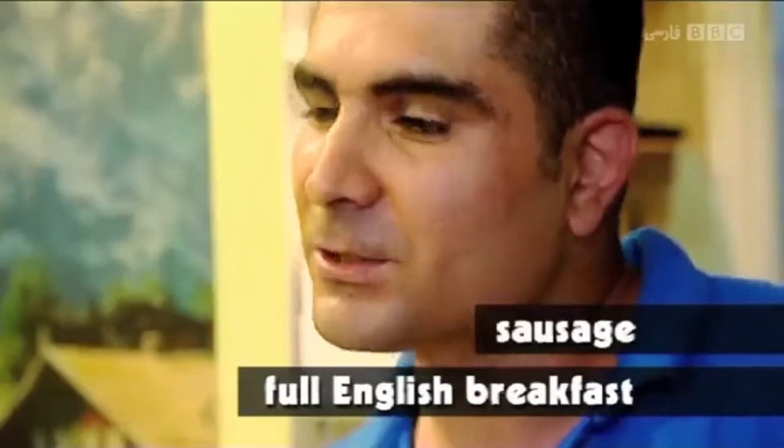This is a full English breakfast: tomato, black pudding, sausage, bacon, egg, mushroom.